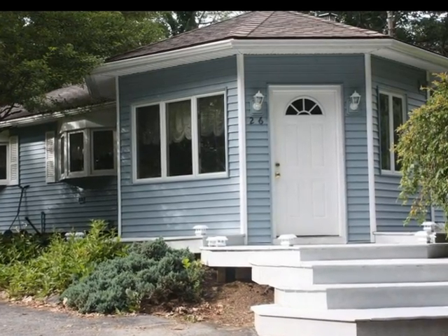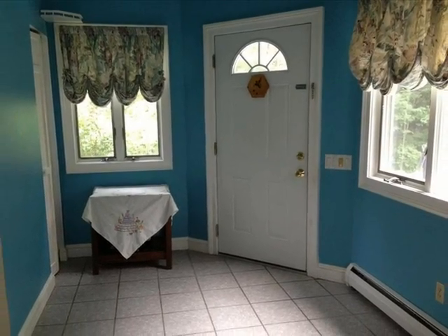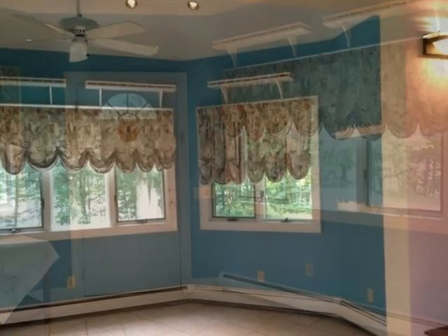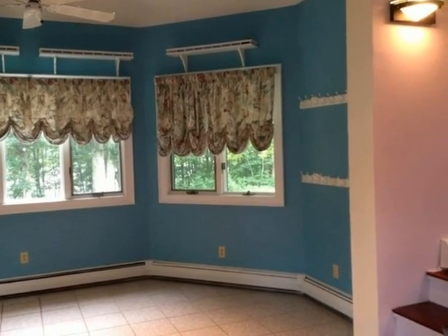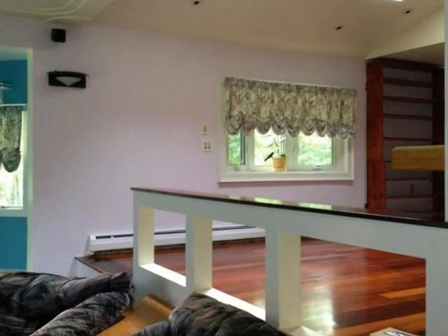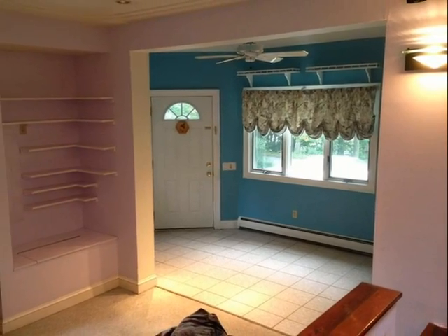The foyer is bright with durable ceramic tile floor and stylish ceiling fan. The tiered open floor plan is modern and practical, giving a feeling of space and height.